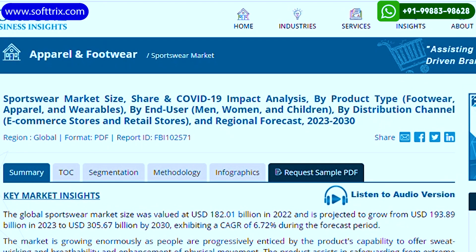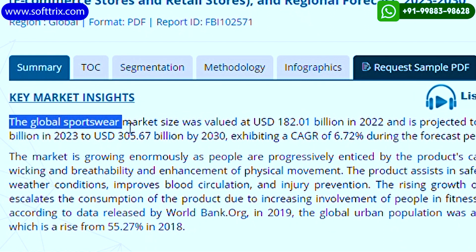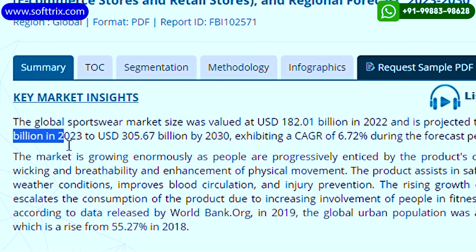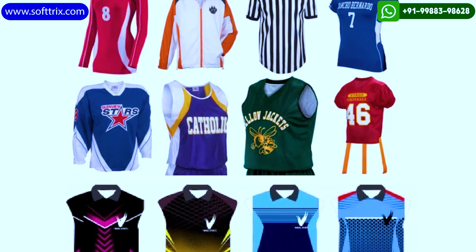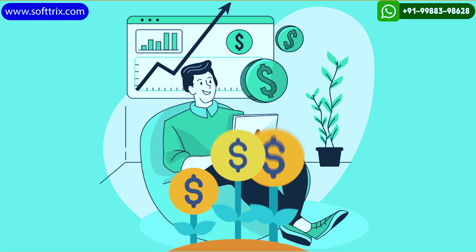According to Fortune Business Insights, the global sportswear market is projected to grow from $193.89 billion in 2023 to $305.67 billion by 2030. So as a sportswear seller, how do you generate a good amount of revenue through online marketing?